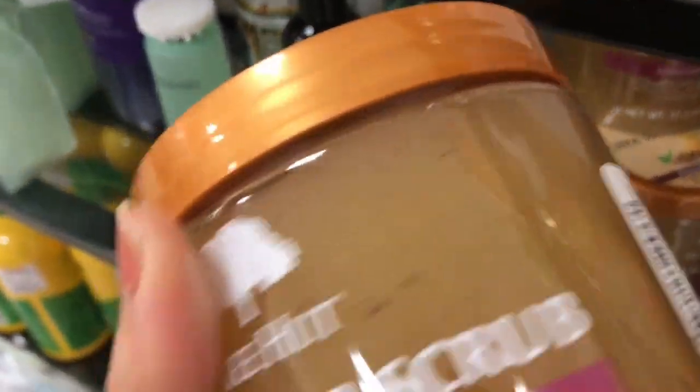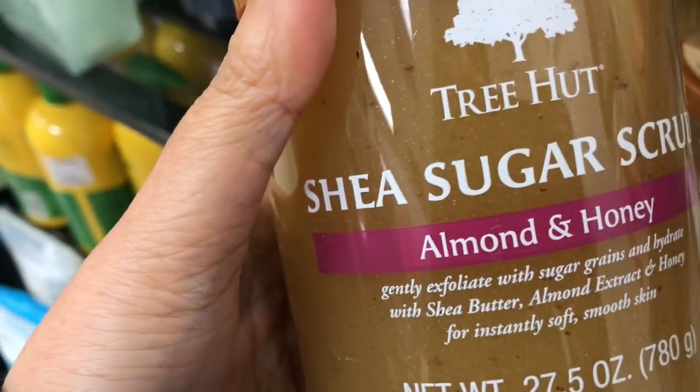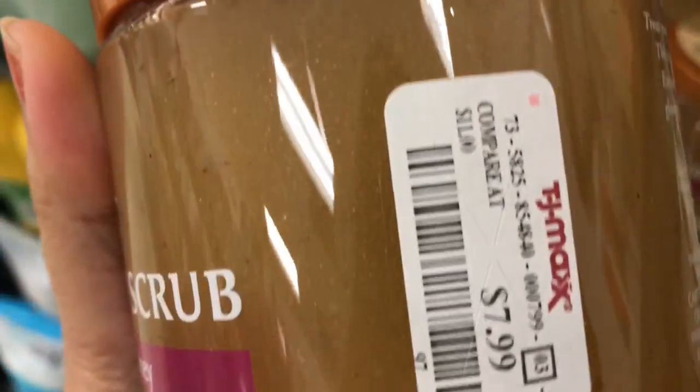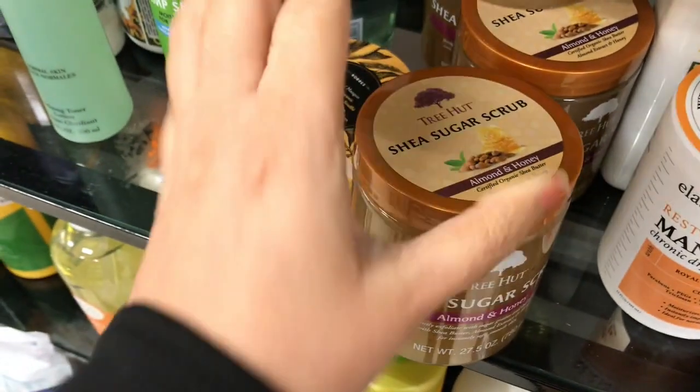These scrubs are very good. This is also from Tree Hut. It's a good deal — $7.99, and you get a huge tub.